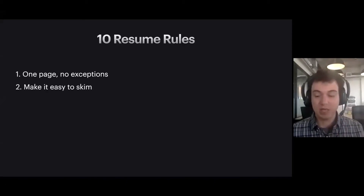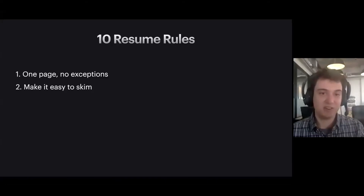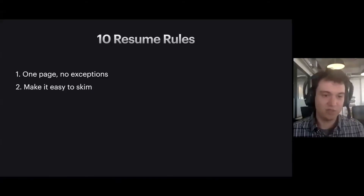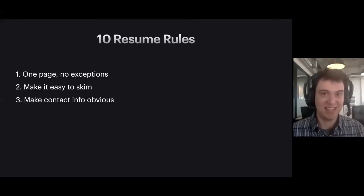Number two, which is related, is make it easy to skim. A hiring manager or recruiter is not spending very much time reading your resume. If they have to dig around in a small font or try to find some piece of information like when you graduated or what internships you've had, make their life absolutely as easy as possible so they can spend that 30 seconds and get a really good picture of what you're actually bringing to the table.